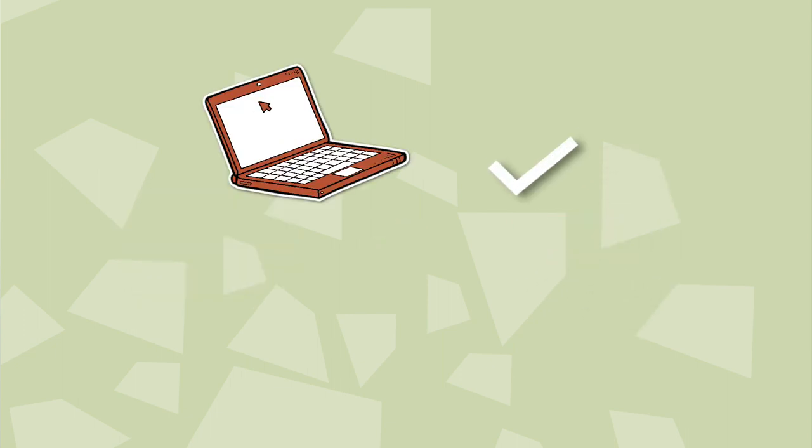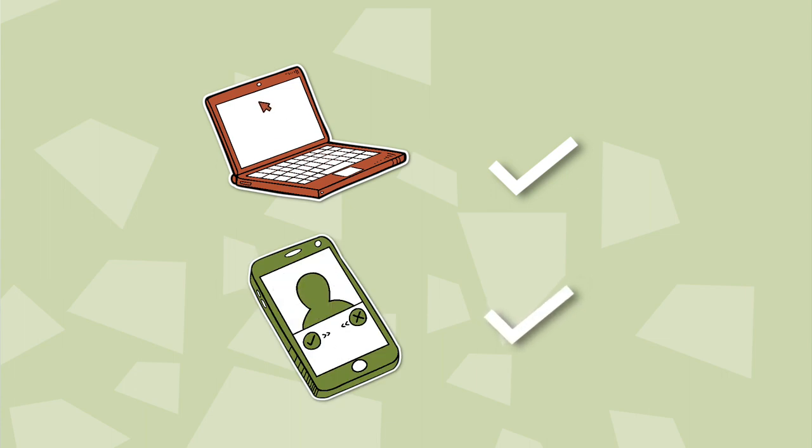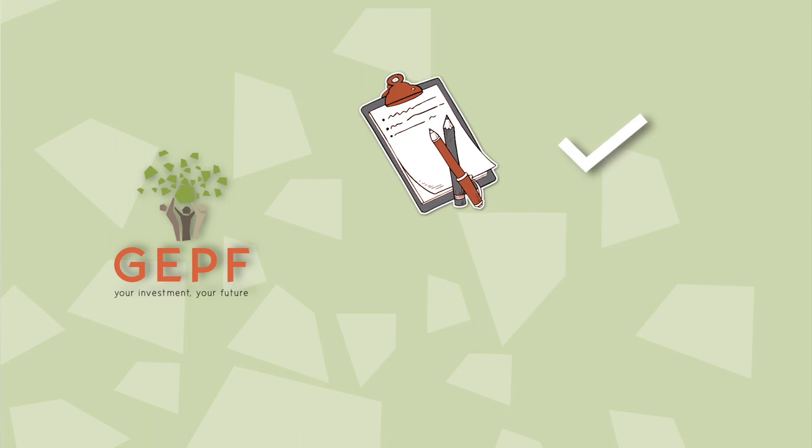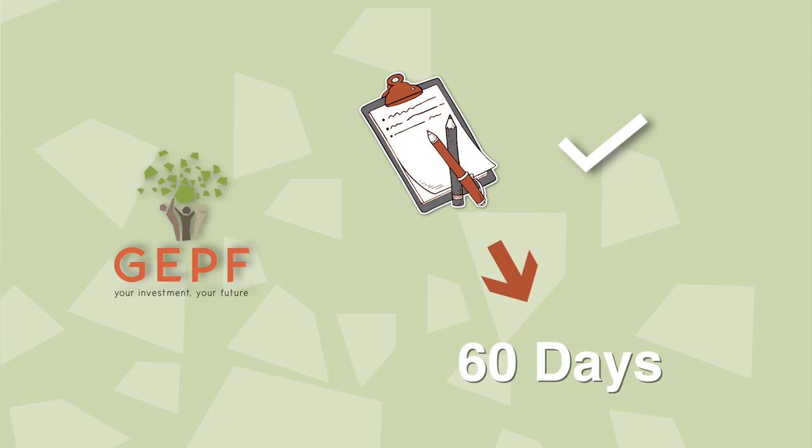Remember to check that the GPF has your email address and mobile number to receive the SMS. Once the GPF has all the necessary and correct information and documents, it will not take more than 60 days to process your claim. If you have not received the SMS, go back to your HR and ask for an update. Employees also need to be proactive and check all documentation before it is sent to the GPF to avoid delays.